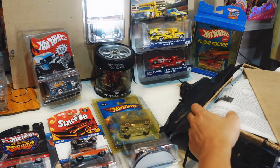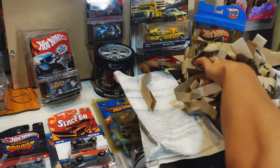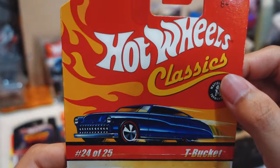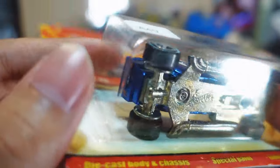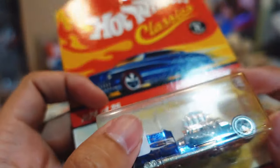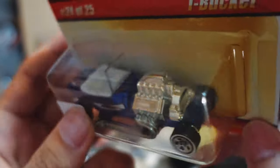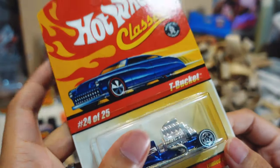Alright, first we got this — the T-Bucket! Oh yeah, from the Hot Wheels Classics. That's pretty cool, wow. This is the first time I've seen this in person. I'm planning to change the wheels on this and turn it into real rider tires with a white wall — that's gonna be pretty nice. Look at the detail on the engine right there, so cool. The blister itself is already starting to turn yellow, so I'm just gonna crack it open.